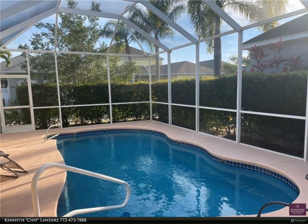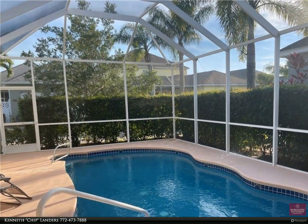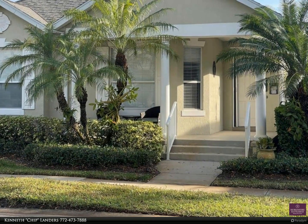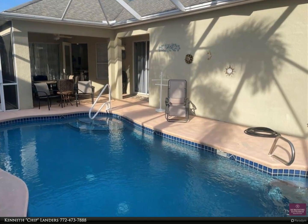This Berkshire Hathaway Home Services Florida Realty property video is presented by Kenneth Chip Landers. Your own private heated and screened pool. Southern classic custom 3-bed, 2-bath, 2-car garage with 1,795 square feet of living.